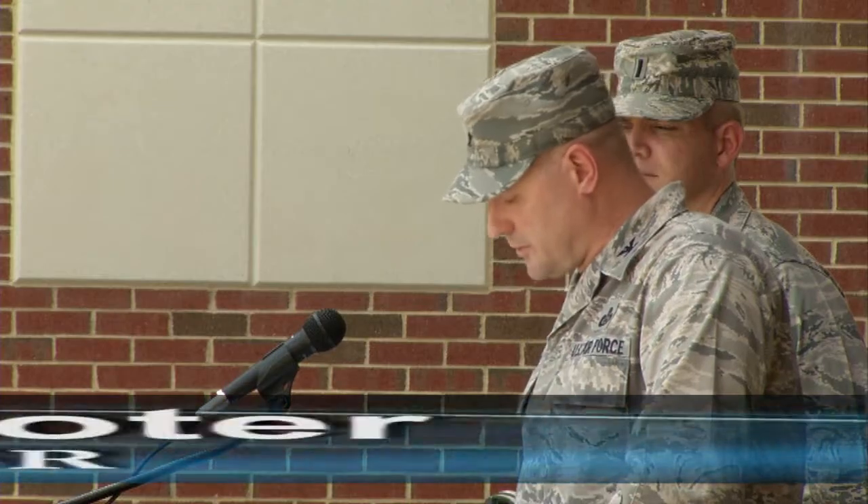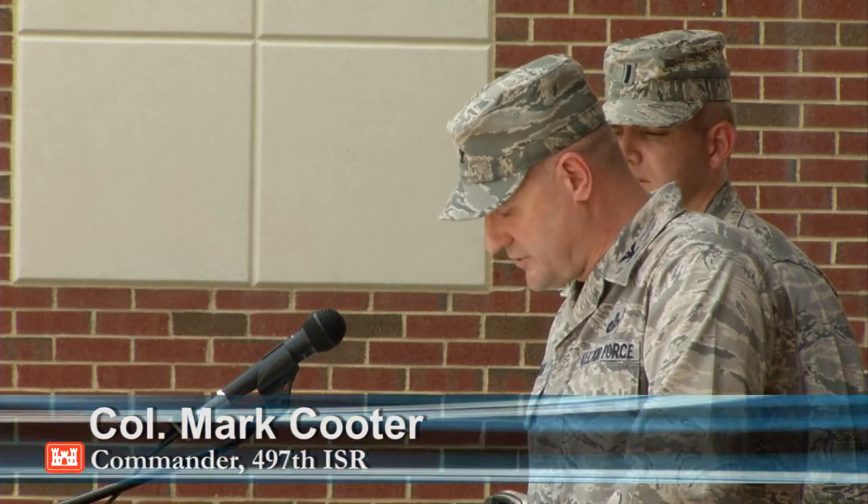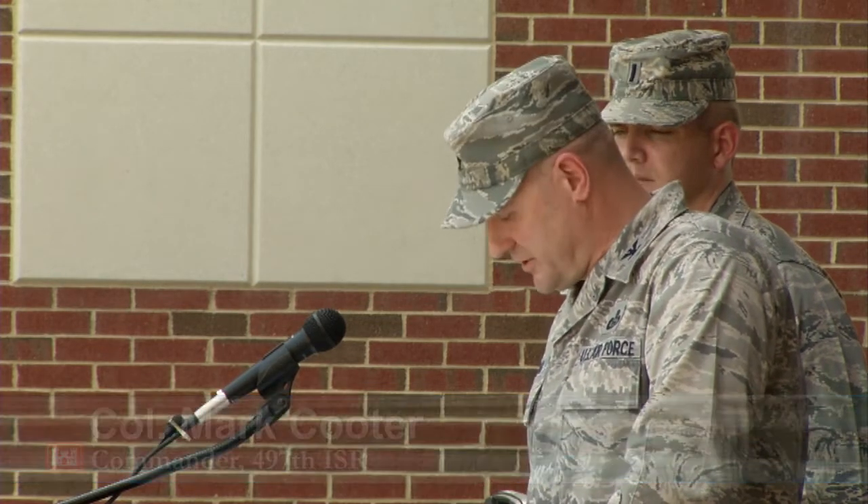We quadrupled our ops floor space and now have the space to conduct two simultaneous high altitude missions and four medium altitude missions. It provides more of a cohesion — everyone's closer together to support one another.